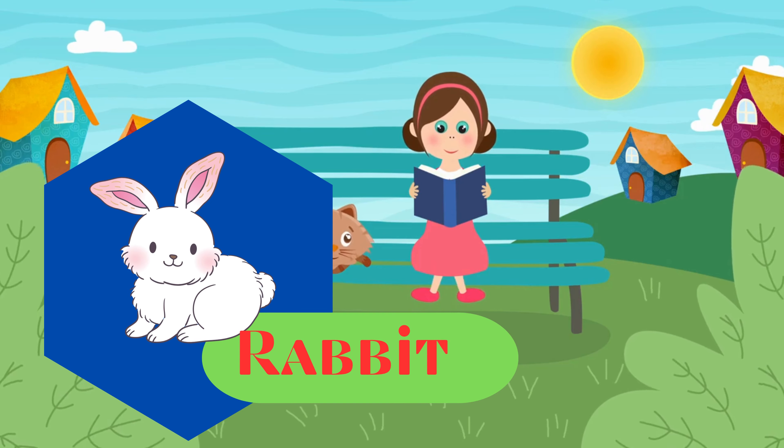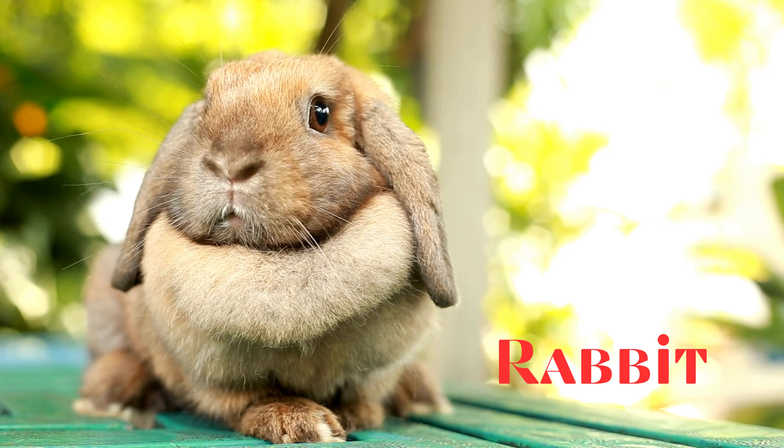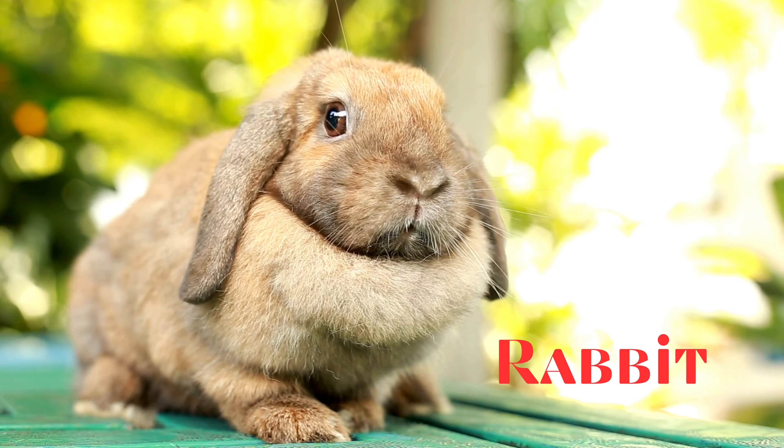Rabbit. This is a rabbit. Small mammals known for their long ears and hopping movement. They are popular as pets and are also found in the wild.